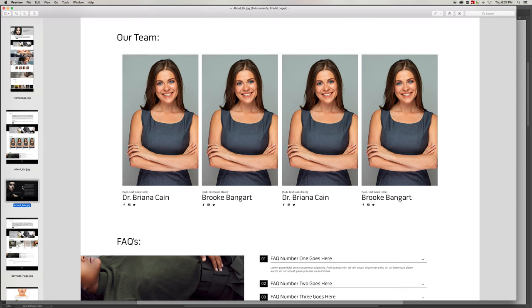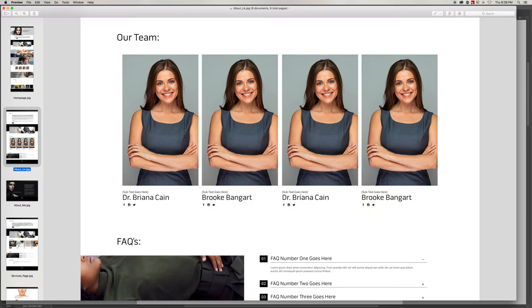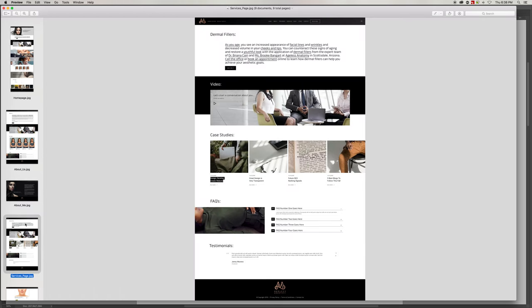If you click on a team member — say we clicked on Brooke — it takes you into her page. This is a very New York, bold look and feel, not a cookie-cutter generic site. If the content is longer the page stretches, if shorter it stays. We think it would be really great to have you do a glamour-type shot showcasing who you are as individuals, on a black background either in the photoshoot or in post-production — that's the look and feel we'd like.